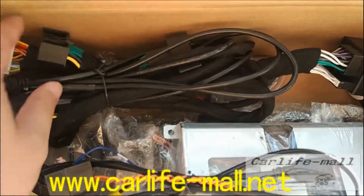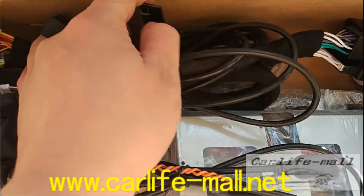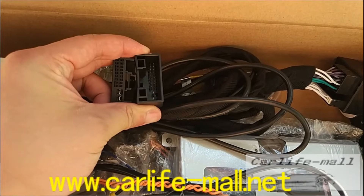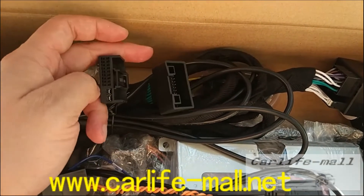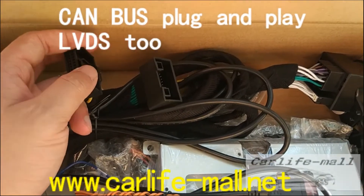This is the power cable. And this also has a male and female CAN bus cable. Where is the CAN bus cable of the original car? Just find our original CAN bus cable. The OEM male connects to here, and the lower one connects to the OEM port. And then it will work.